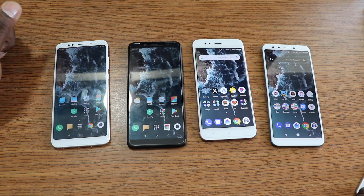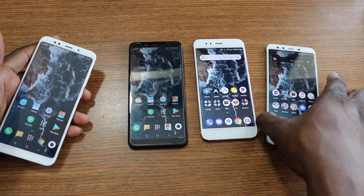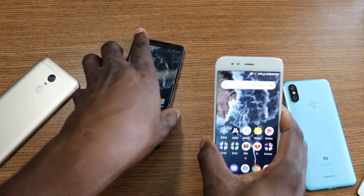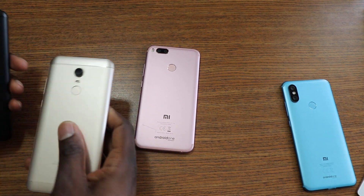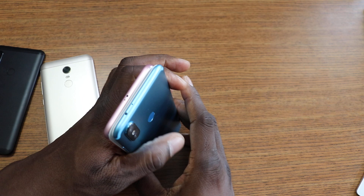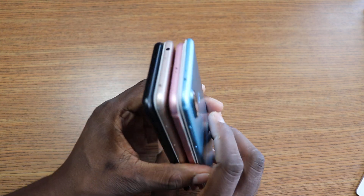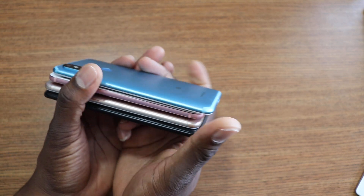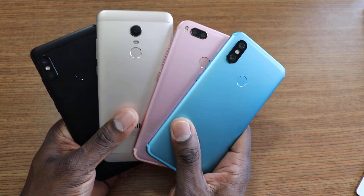I use these phones regularly — the older they get, the more I stop using them. As far as hardware preference and weight: the Redmi Note 5 is the heaviest, then the Mi A1, then the Redmi 5 Plus, and the Mi A2 is super lightweight with its new design. IR blasters are a great feature on all these Xiaomi phones, and the other three still have a headphone jack unlike the Mi A2.